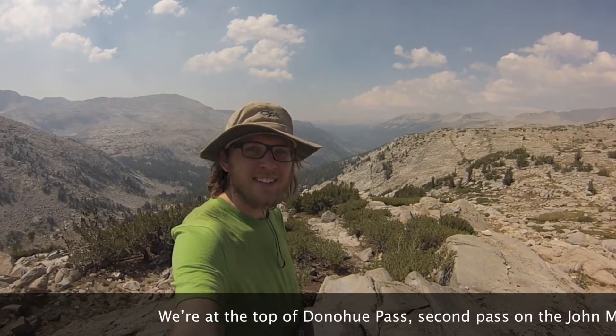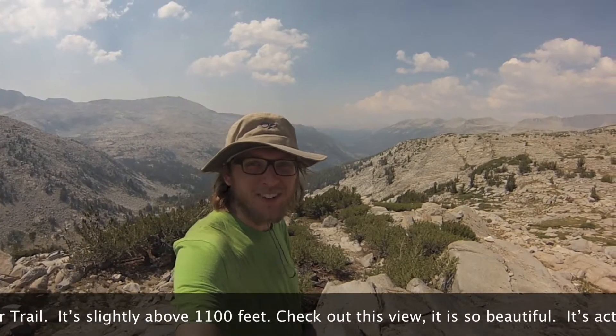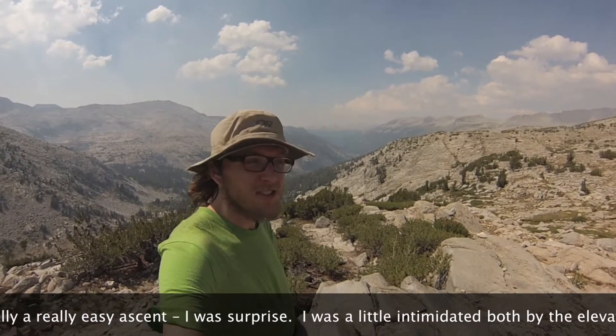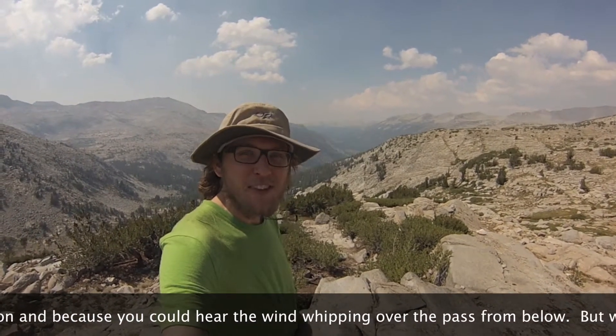We're at the top of Donahue Pass, the second pass on the John Muir Trail. It's slightly above 11,000 feet. Check out this view — it is so beautiful. It's actually really easy to descend. We're surprised by the elevation, and you can hear the wind moving over the pass.